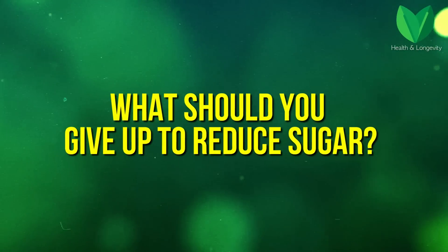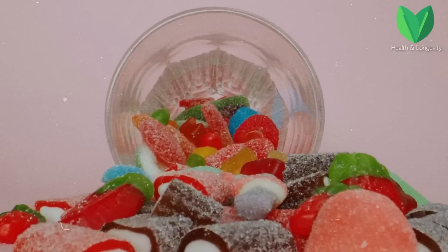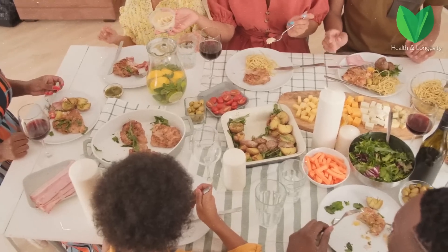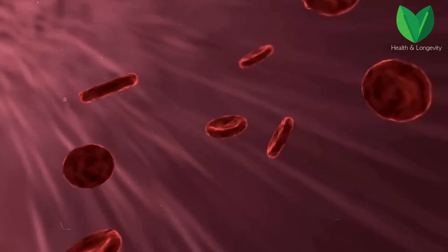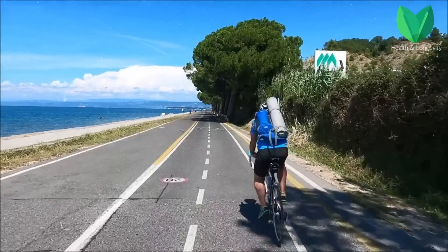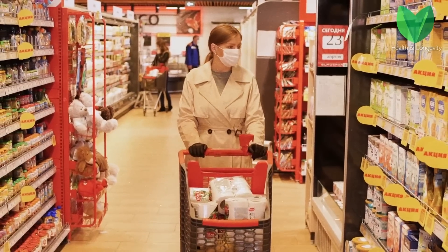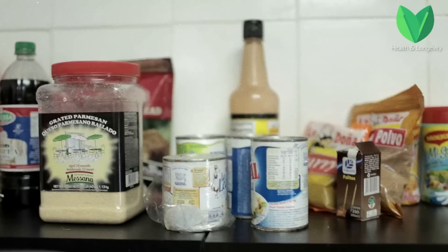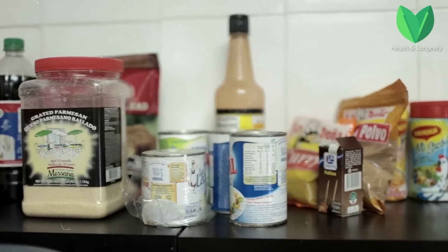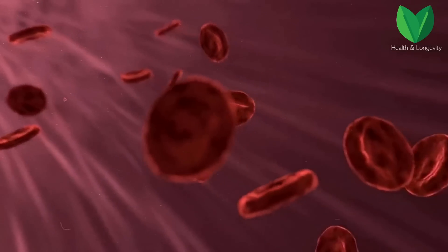What should you give up to reduce sugar? The first thing you need to give up is sugar itself and products where there is a lot of it. Nutrition is a very important point for reducing blood glucose. If you belong to a group of people with diabetes, prediabetes, or if your blood relatives have diabetes, it is best to stick to eating foods low in sugars and refined carbohydrates, because foods with a high glycemic index lead to a sharp spike of glucose in the blood.